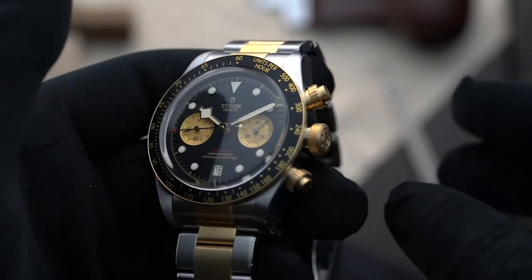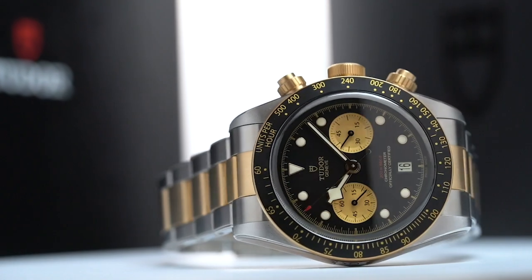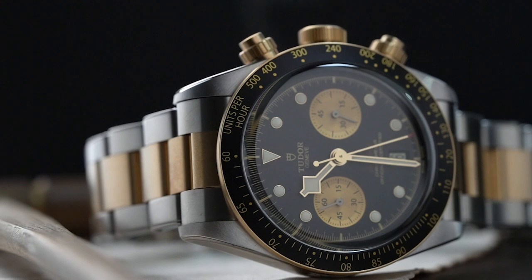This move was actually not surprising, given that bicolor timepieces are a key trend in 2019. It was high time for Tudor to keep up with the dual tone mania, and I'm sure everybody will agree that the brand has certainly aced the trend with the steel and gold creation.